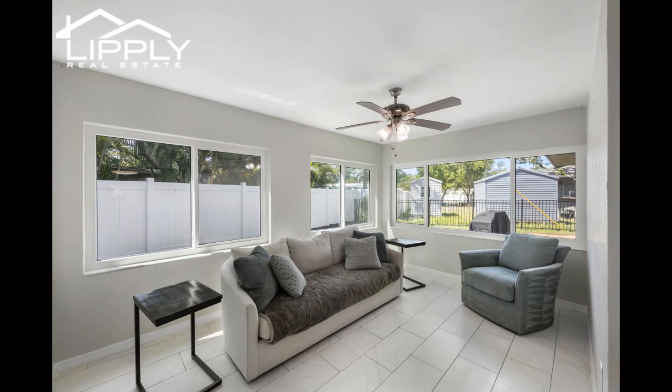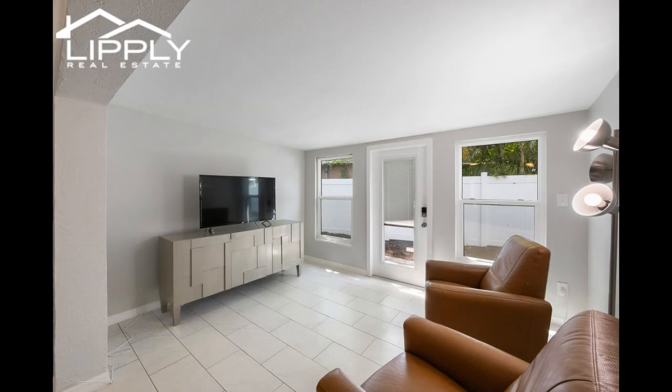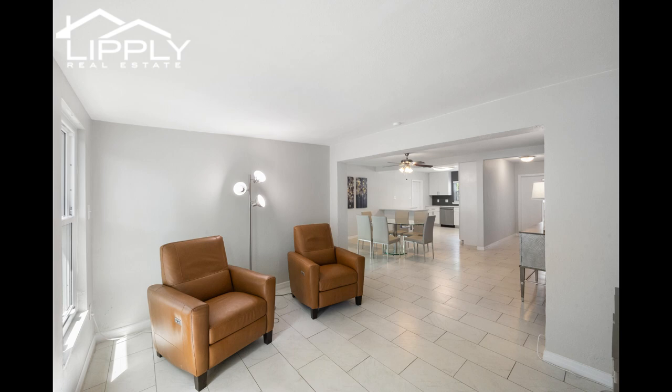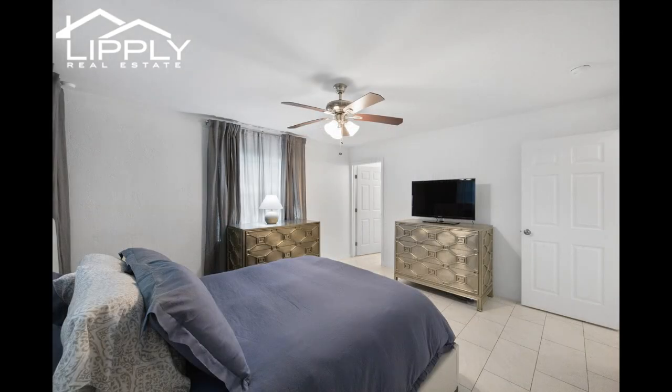The split bedroom layout adds privacy and convenience, with the master suite separated from the remaining bedrooms in the main living area. The expansive master bedroom features its own luxurious en-suite bathroom, complete with upscale shaker cabinets, a Jack and Jill vanity, and stunning stone countertops. The three additional bedrooms are generously sized and share an updated bathroom, providing comfort and functionality for family members or guests.